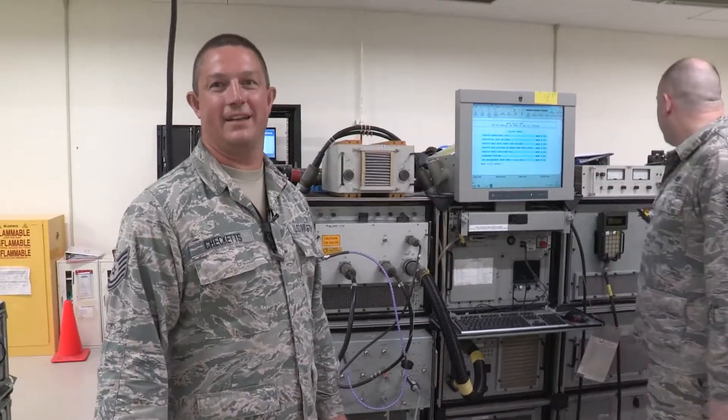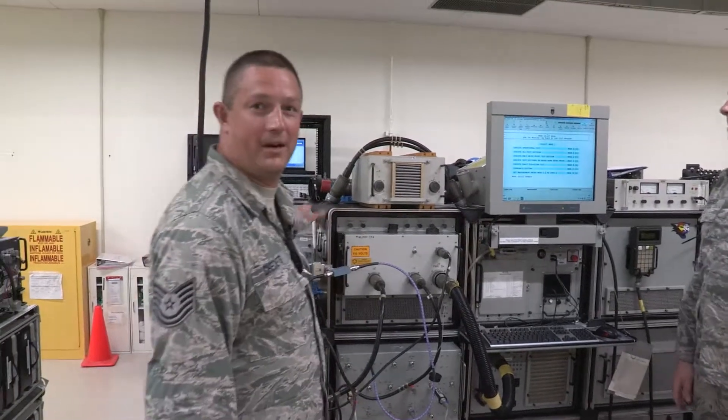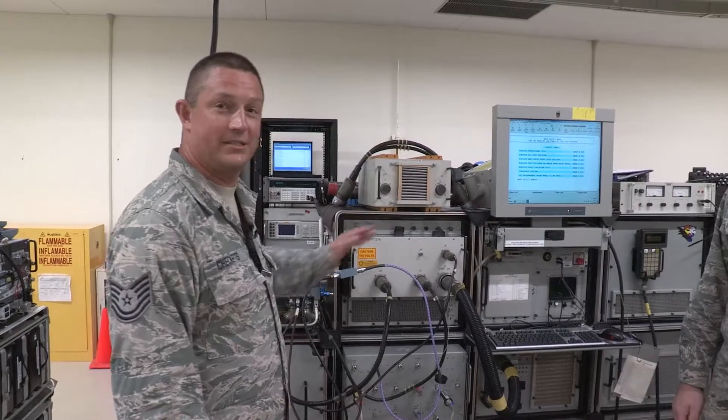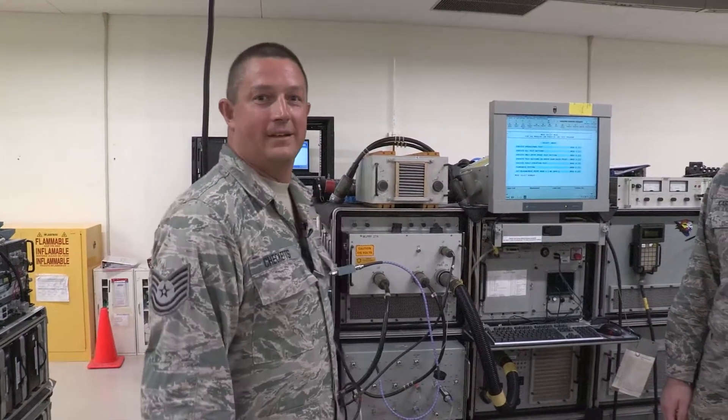I'm Tech Sergeant Robert Chekets, and we're testing MLPRF here. This is from the Flatline Avionics, and we're just making sure, verifying that it's good or bad, so you can see if we can fix it or not, get it back out on the jet, keep the jets flying.